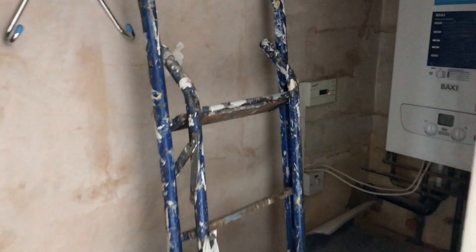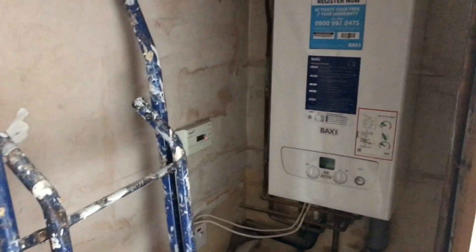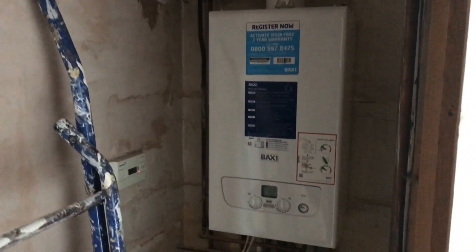There's a positively huge cupboard which houses the Baxi boiler. It runs across the whole width of the room, so you can get everything in there.